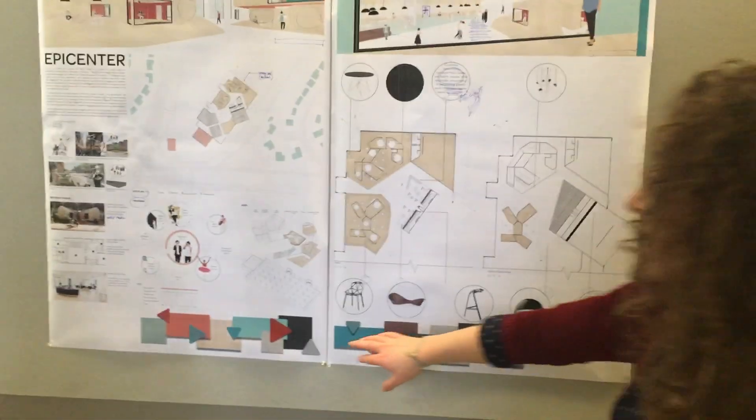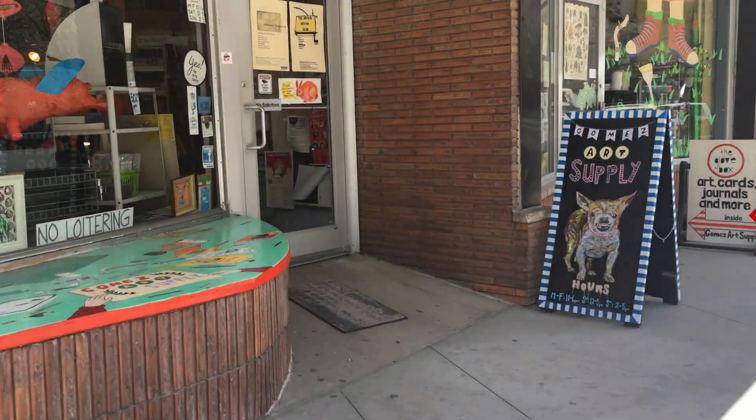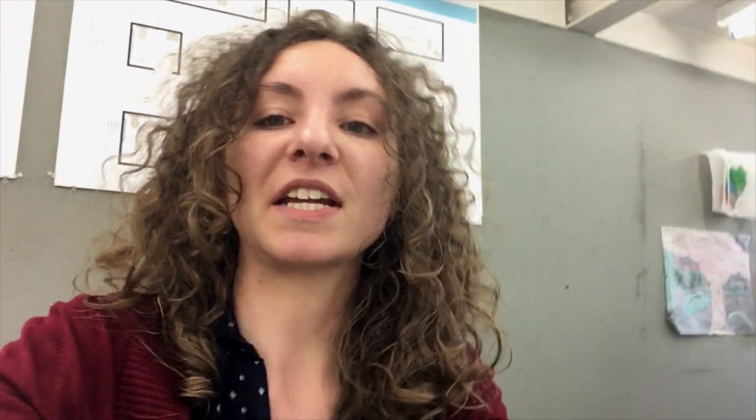Now I am headed to Gomez Art Supply to pick up some stuff for my graphic design class. Here is Gomez — it's honestly one of my favorite places. Back in studio, let's have a look at my Gomez goodies: a bone folder for binding books, which creases the paper so that you get a nice straight fold, and also some screw posts for book binding as well.